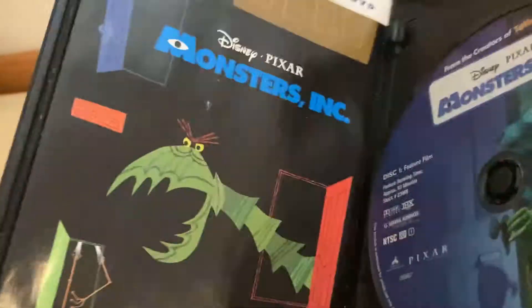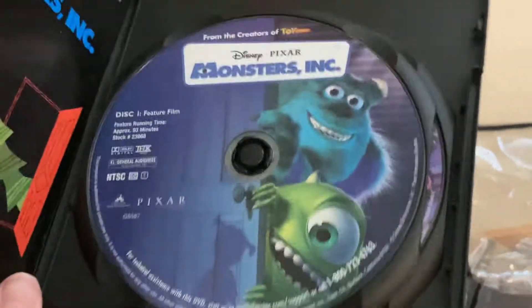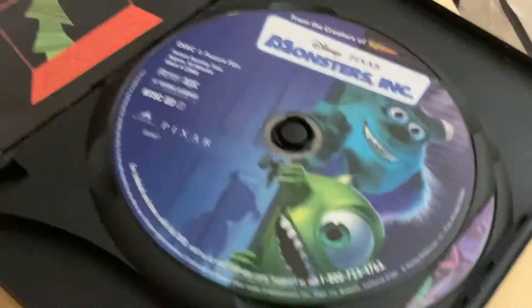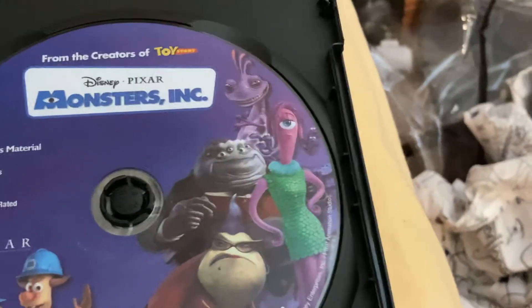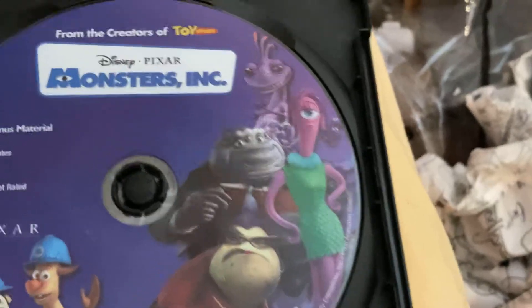We have the DVD discs right here. This one with the movie has Mike and Sulley in the shadow of Boo. The bonus features disc has Smitty, Needleman, Roz, Mr. Waternoose, Celia, and Randall.